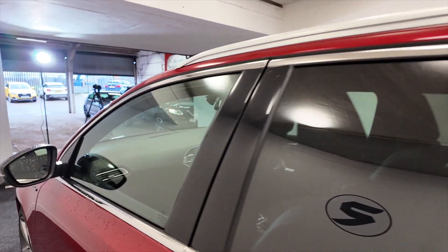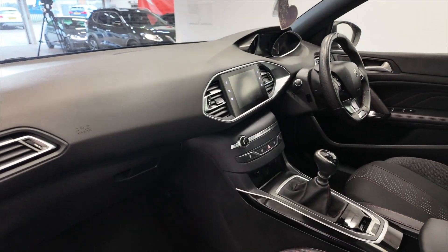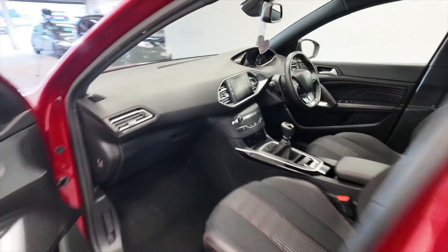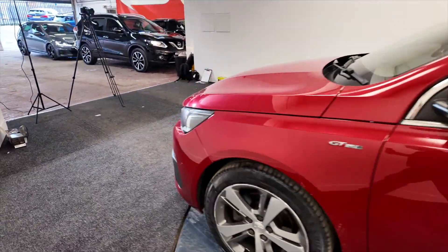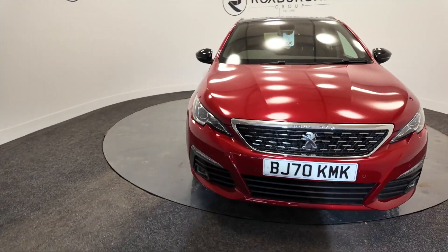Electric windows front and rear. As you look in the front, really nice dashboard layout there, and these really nice fully adjustable comfortable seats in the front. Come a long way, Peugeot — some really nice cars coming from the Peugeot garages these days.